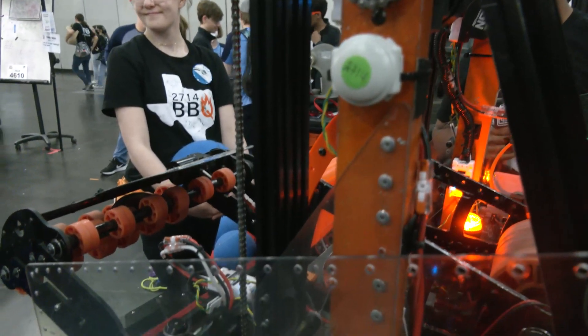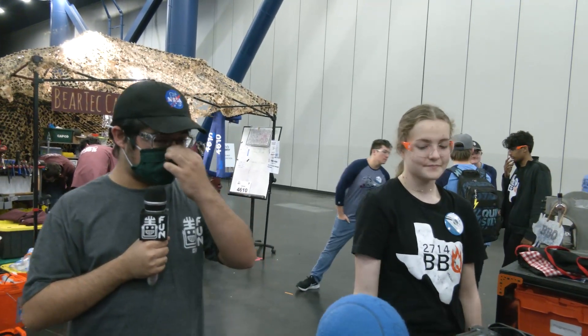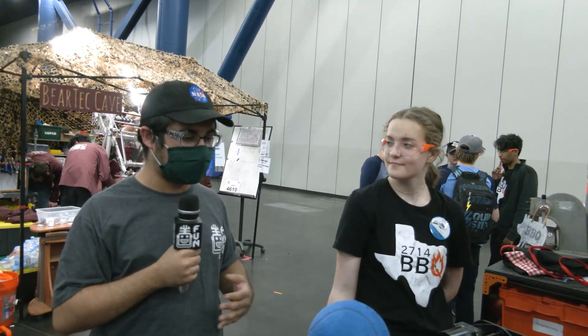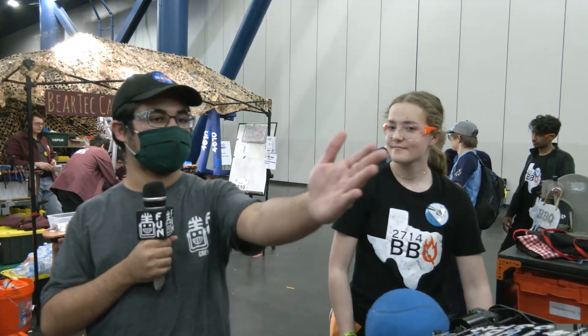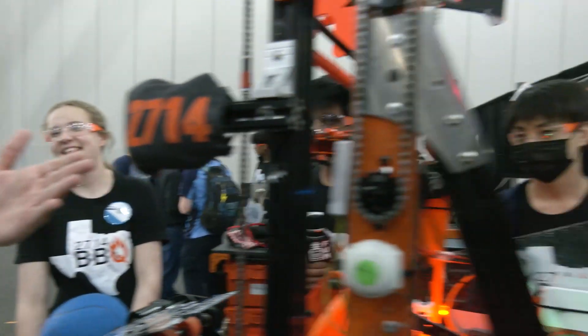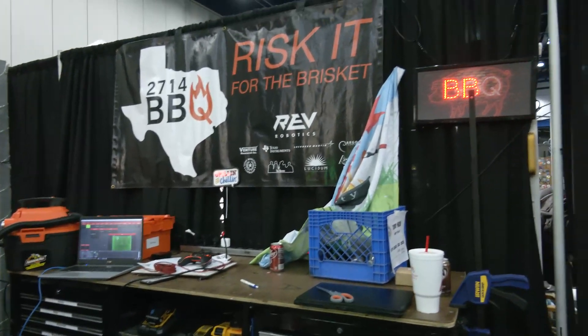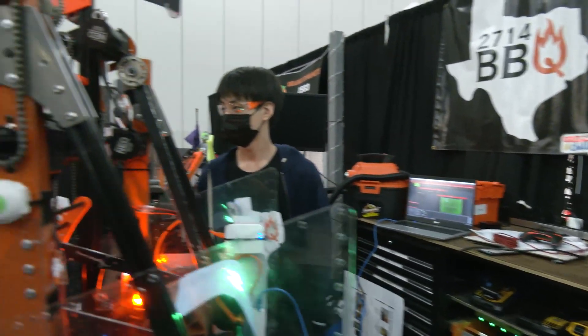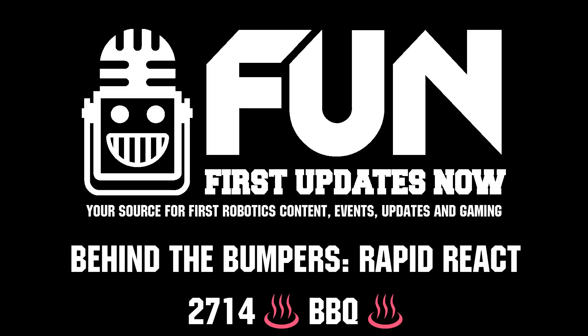That's 2714 BBQ from Dallas, Texas, here at the state championship. You guys are doing really well — amazing robot. Excited to see you guys continue playing. You guys have one more match tomorrow. Also, amazing tiny bumpers. You guys are the tastiest team in Texas. So excited to see you guys continue on tomorrow, and good luck. Thank you so much.